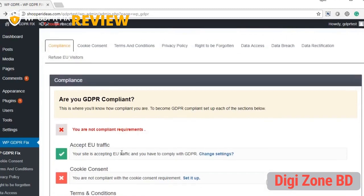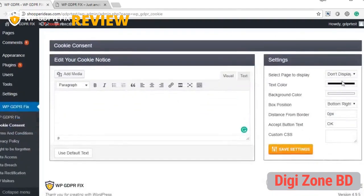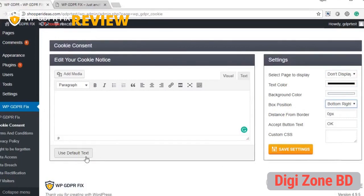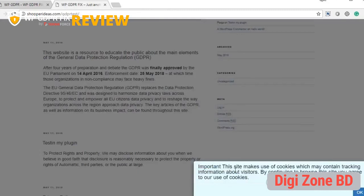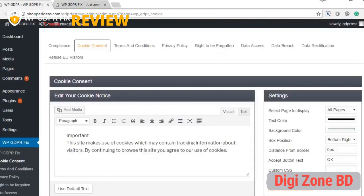The first thing you need to set up is cookie consent — you need to inform every visitor that you track cookies. If you've got any Facebook pixel, analytics, or tracking code on your blog, you're tracking cookies. Under cookie consent, you can set up your own message, choose colors, text color, background color, and where the bar appears. There's even a default message you can use. Click save settings and it will display on all pages.